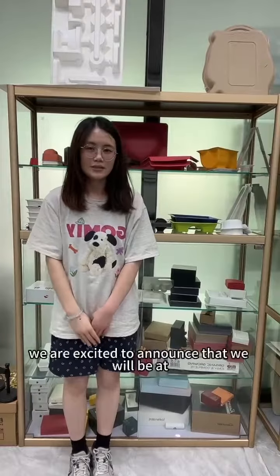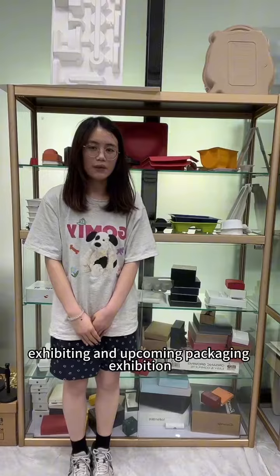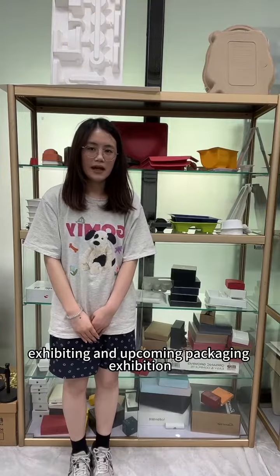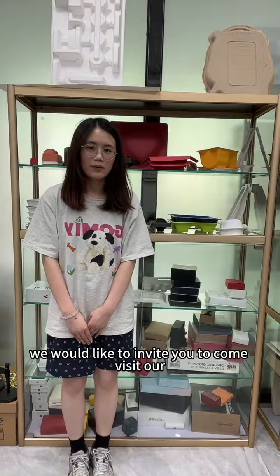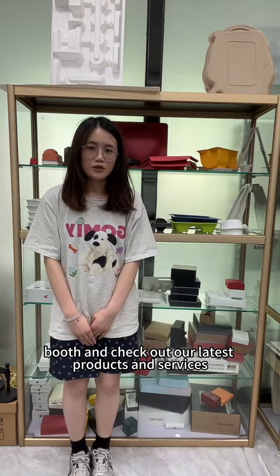Hello, friends. This is Rosie from Lixing Packaging. Speaking at the upcoming packaging exhibition in Las Vegas, USA from September 11-13, 2023, we would like to invite you to come visit our booths and check out our latest products and services.